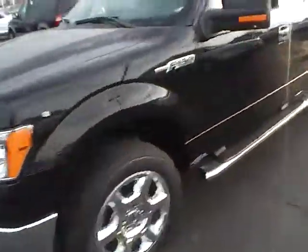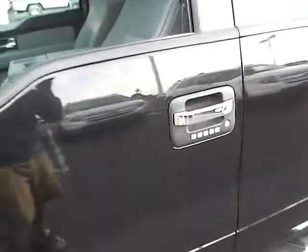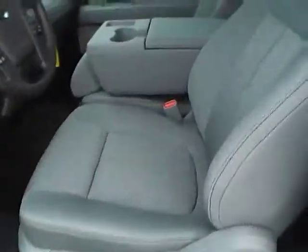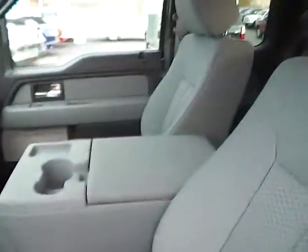Additional convenience features include keypad entry, power locks, power windows, power mirrors, power driver's seat, and a large fold down center console.